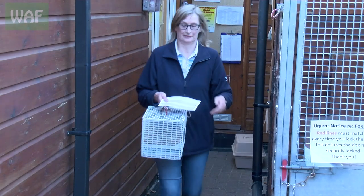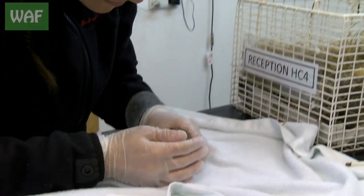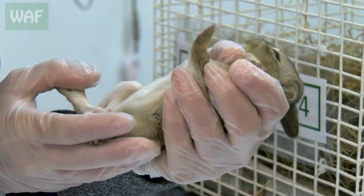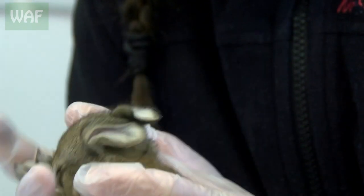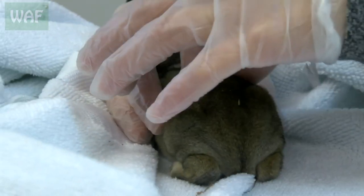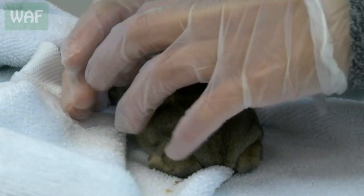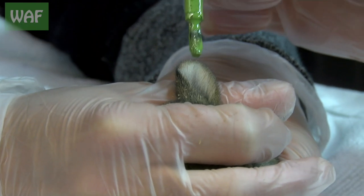Once admitted, the rabbits were brought into the treatment room to be assessed by Maru. Being handled by humans is very stressful for any wild animal, but covering their eyes with a towel can help keep them calm. By lightly pinching the skin, Maru can determine if the rabbits are dehydrated or not.